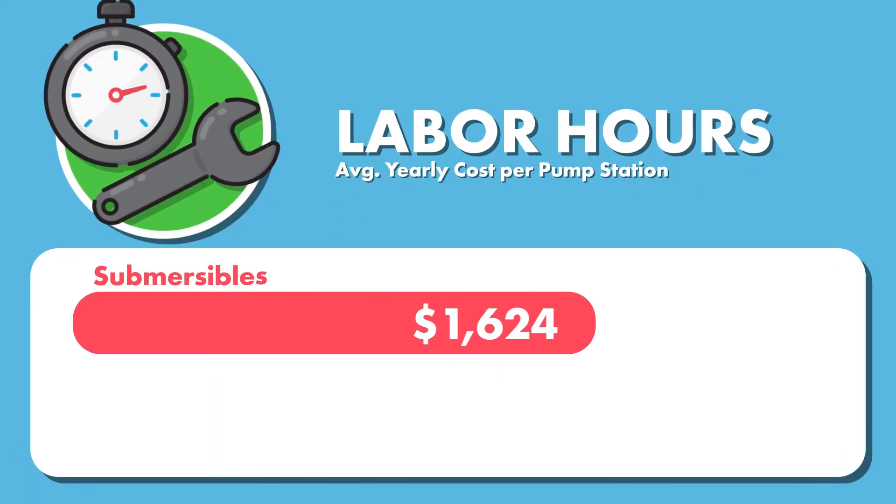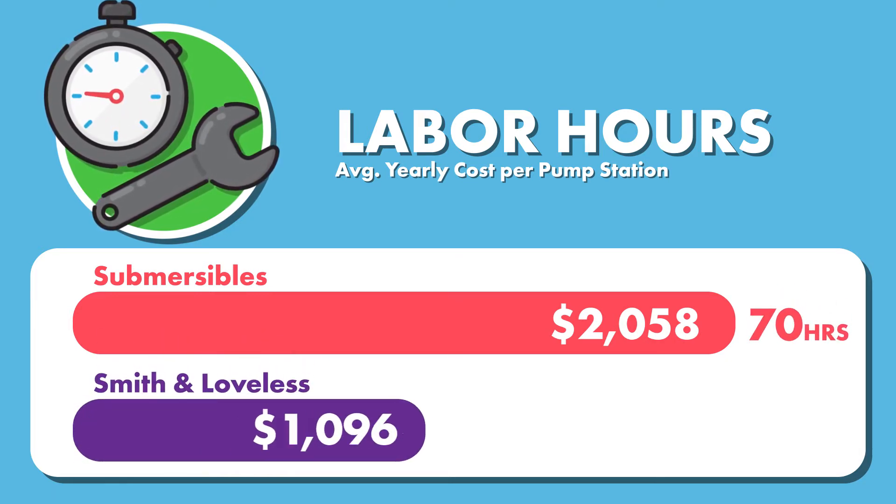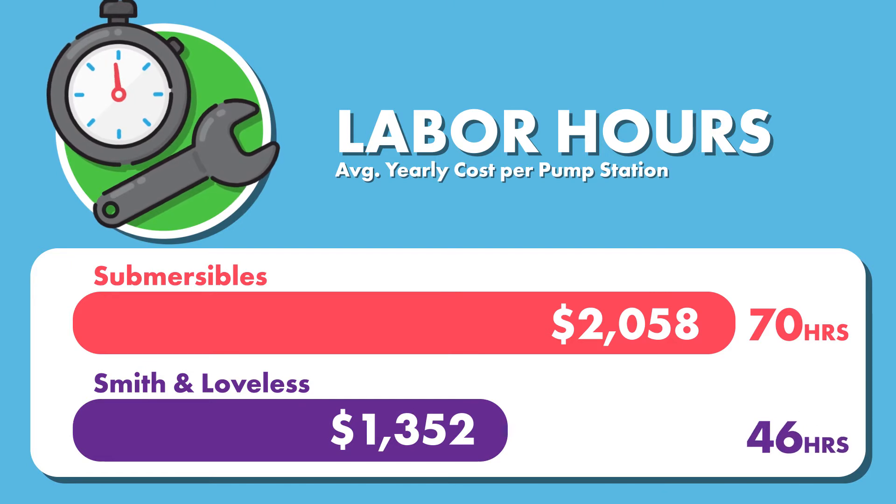Submersible pump stations cost an average of $2,058 a year, while Smith and Loveless pump stations only cost an average of $1,352 per year in labor.